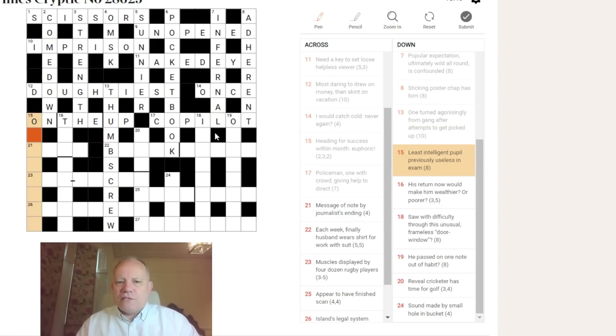Fifteen down begins with an O: 'least intelligent — pupil previously, useless in exam.' The first word I can think of beginning with O is OBTUSEST. PUPIL PREVIOUSLY is OB — abbreviation for old boy. USELESS is US, army slang. Put that in a TEST and we get OBTUSEST.